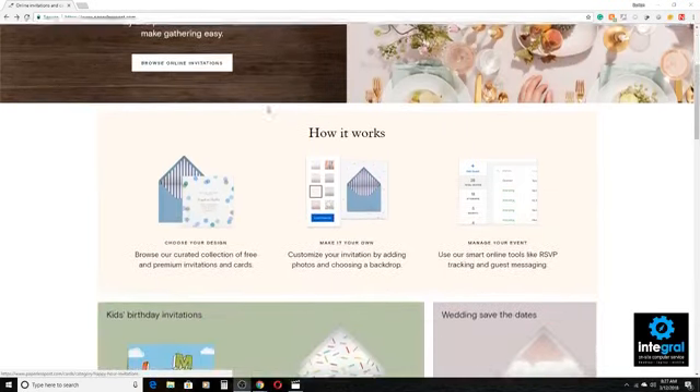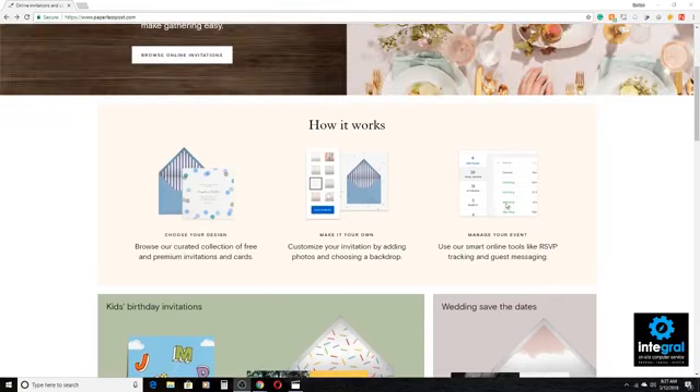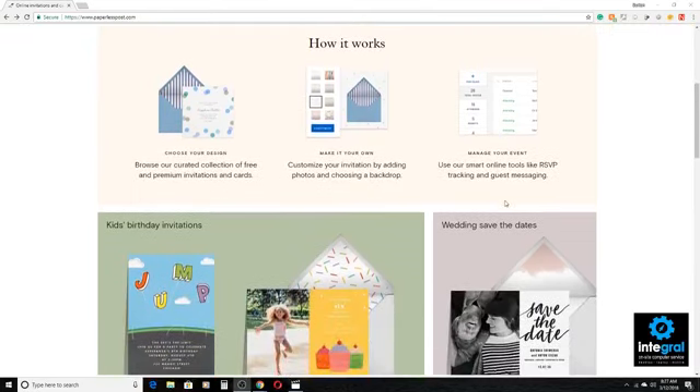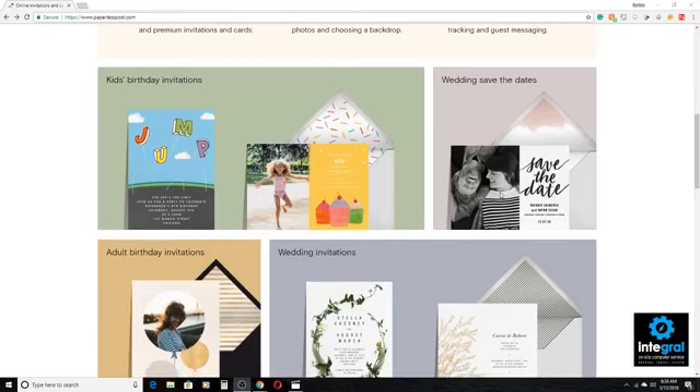The way it works is that you basically choose your own design from the website or the app. You can customize the pre-designed cards. And you can also manage your event using tools like RSVP tracking and guest messaging, which makes it a lot simpler for you when you have an event. You can track your RSVPs and manage everything from one site.